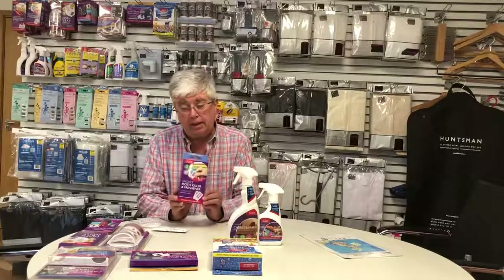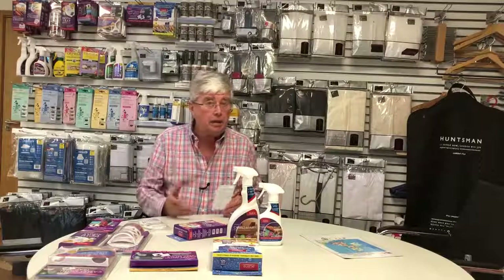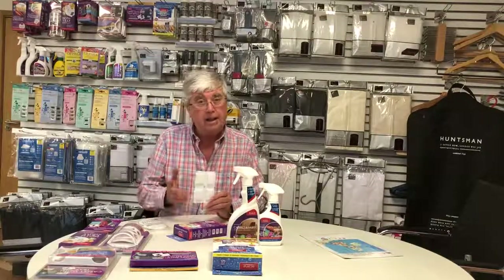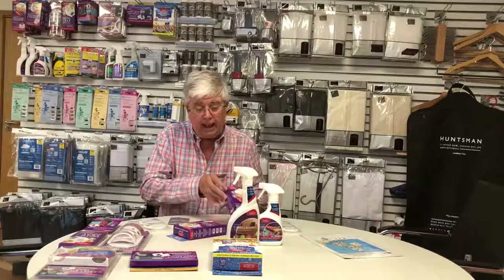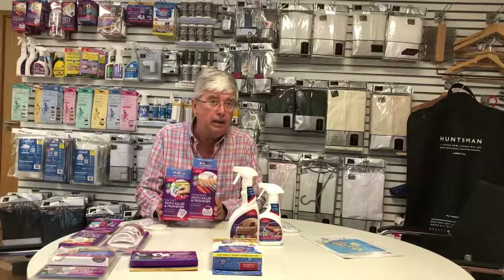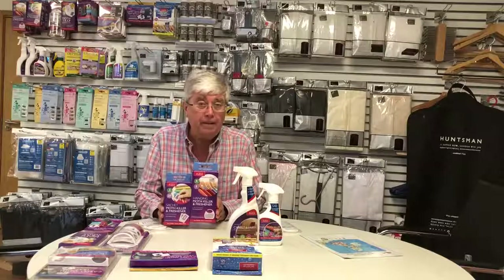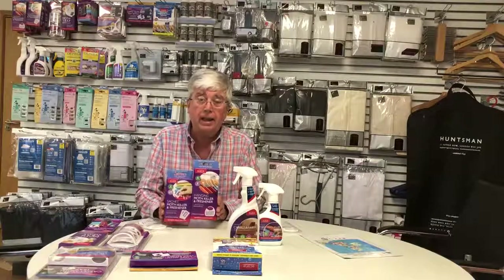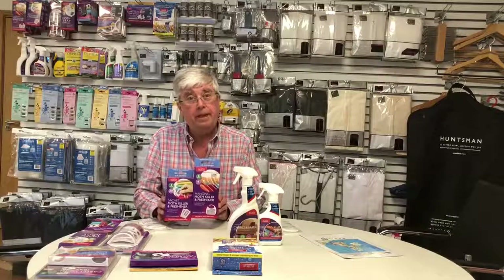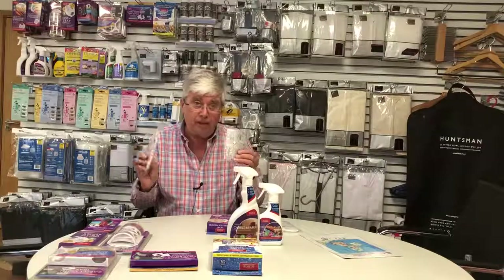Then we have the Akana sachets — small sachets, 20 of them, in a strip of four. These go in drawers, in cupboards; I would put these in the pockets of suede, leather, furs, and so on to help protect those garments. These last for three months. Both the hanging killers and sachets are designed to work in a confined space, slowly releasing a chemical called Transfluthrin, made by Bayer. It kills both the moths and the eggs. It's totally non-toxic and non-carcinogenic — it is fatal to moths and to tropical fish, so don't use these if you keep tropical fish.